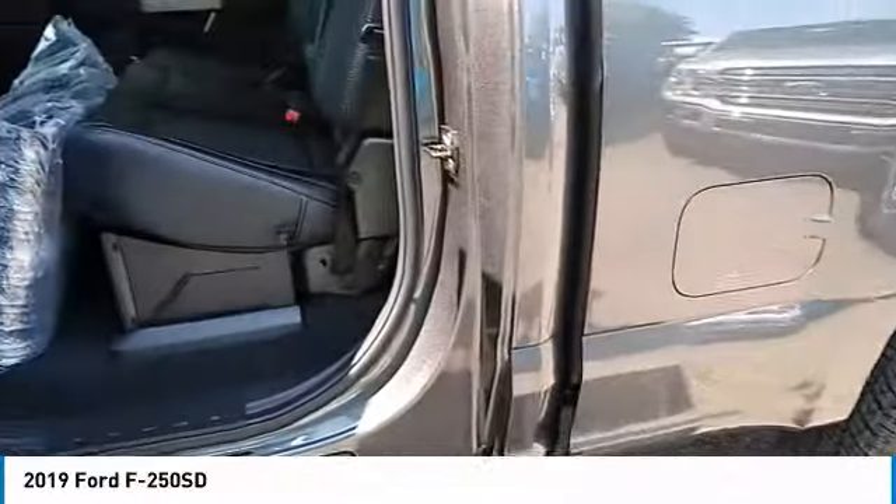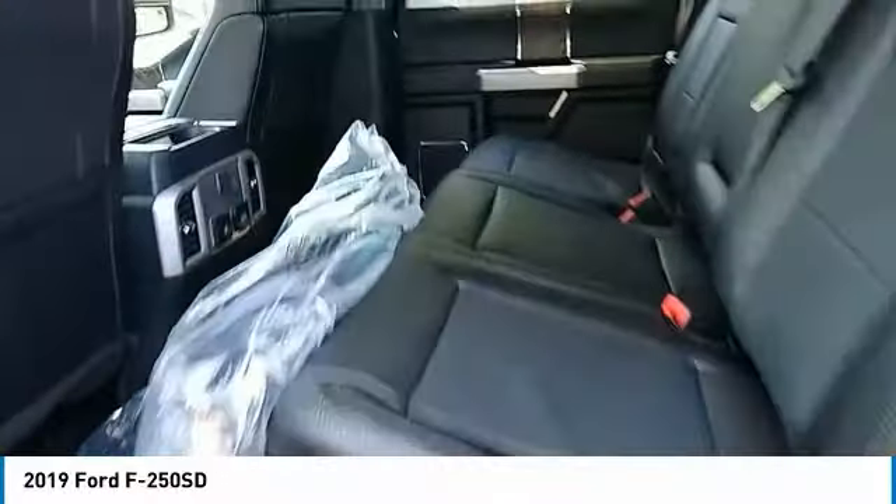Vinyl seats, AM FM stereo radio, wipers — variable speed intermittent.